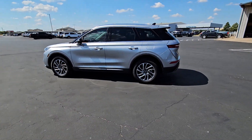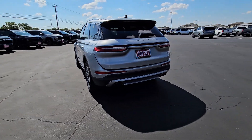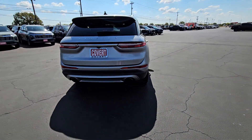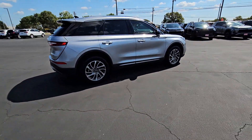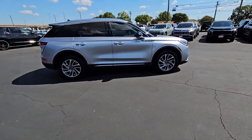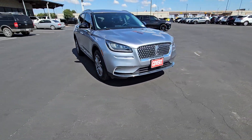Introducing the 2021 Lincoln Corsair. With less than 30,000 miles on the odometer, this vehicle provides excellent value. Here's a handsome, capable Lincoln Corsair, the high-end compact SUV that prioritizes luxury and security while it handles every task with ease.